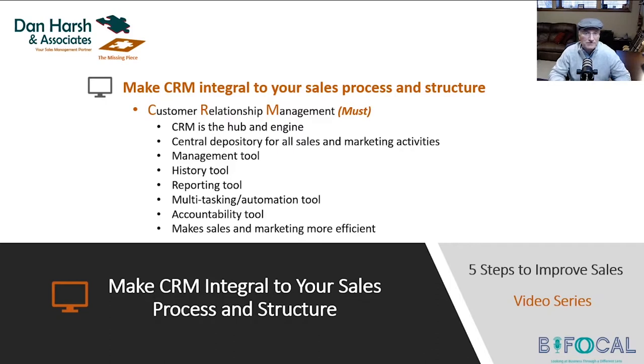That's how we've evolved in the sales and marketing industry. We need CRM in our organization. It is the hub. It is the engine. It's the central depository for all sales activities. All of the things that we talked about need something to harness all of that — something that envelopes all of that. That is CRM. It's the hub, it's the engine, it's the depository for all sales and marketing activities.